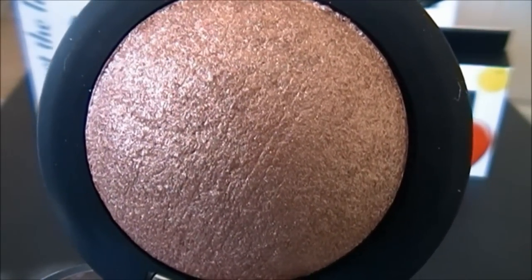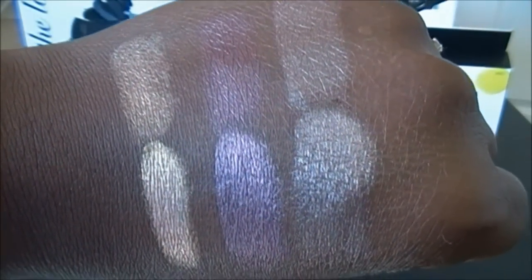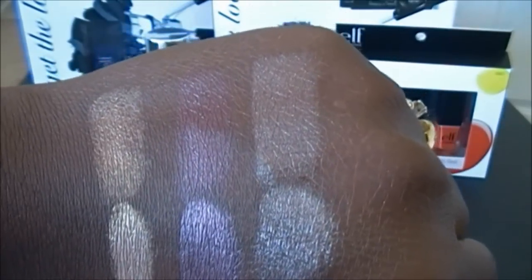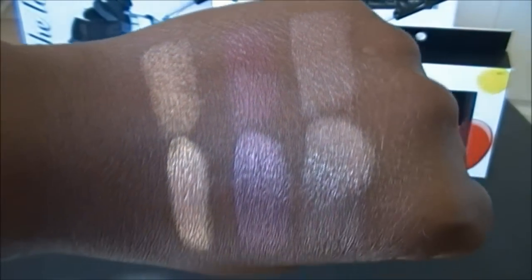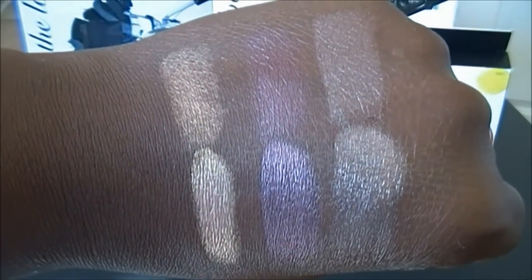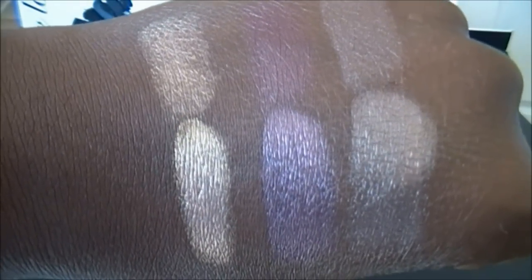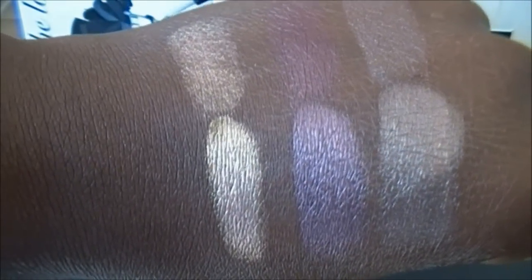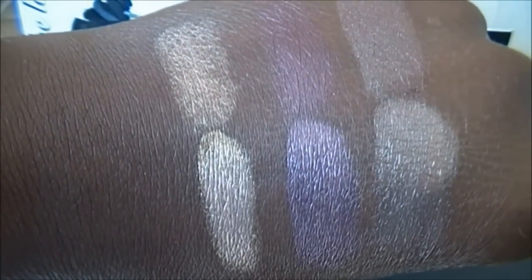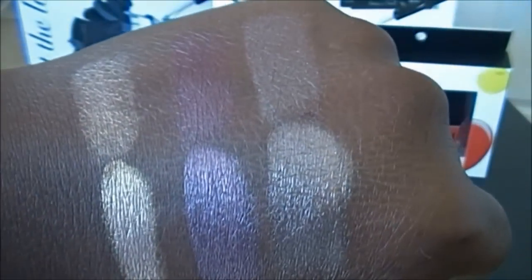Here are Enchanted, Burnt Plum, and Bark. The very top row I swatched dry and the bottom row is wet. Some of these have really good payoff both dry and wet, and obviously using them wet intensifies the color — especially Enchanted, where you can really see the golden undertones. I use the Evian facial spray to wet these.